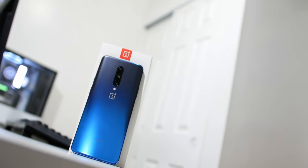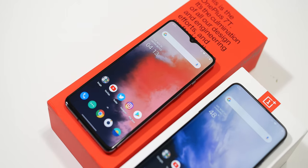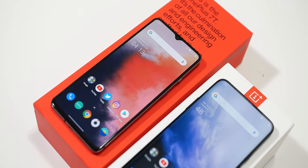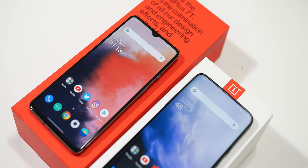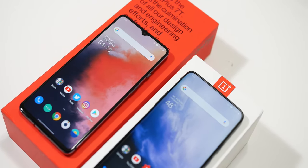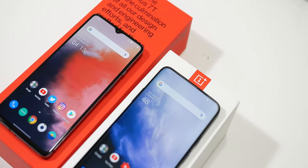The OnePlus 7 Pro is rocking the Qualcomm Snapdragon 855, which is also an 8-core 7 nanometer CPU and it clocks up to 2.84 gigahertz. For the GPU, it's also using the Adreno 640. As for RAM, this particular model has 12 gigabytes of LPDDR4X RAM. And for storage, this OnePlus 7 Pro has 256 gigabytes of UFS 3.0.